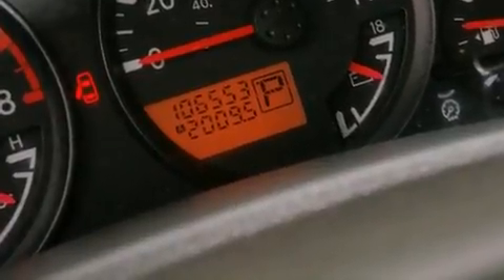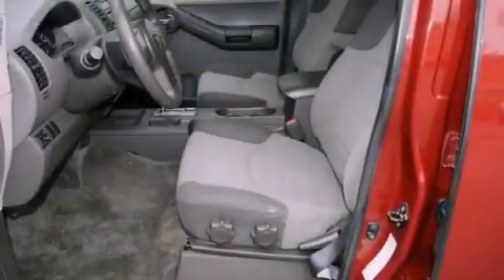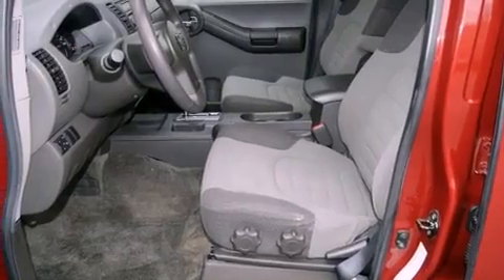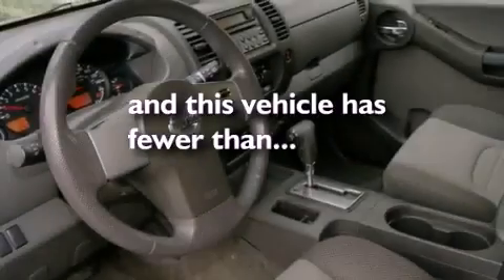All of the following features are included: a split folding rear seat, a rear window defroster, a rear window wiper, a CD player, a traction control system, an anti-lock braking system, and this vehicle has fewer than 68,000 miles on the odometer.